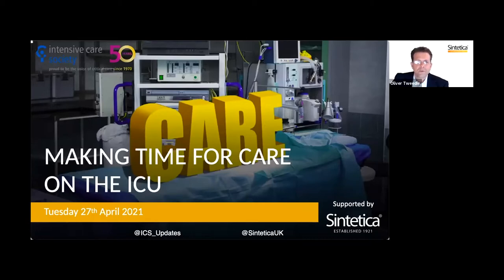Good evening, I'm Dr Oli Tweedy. Welcome to this Intensive Care Society webinar sponsored by Synthetica Ltd: Making time for care on the ICU.